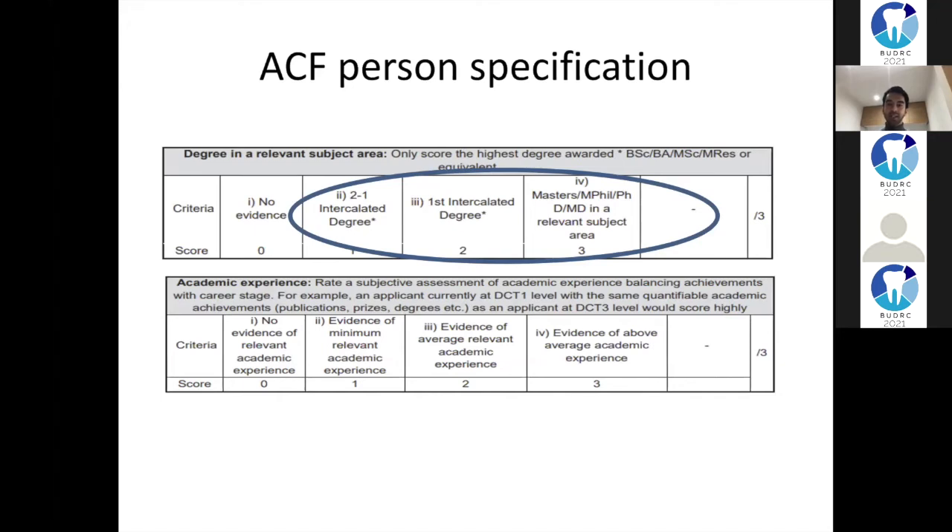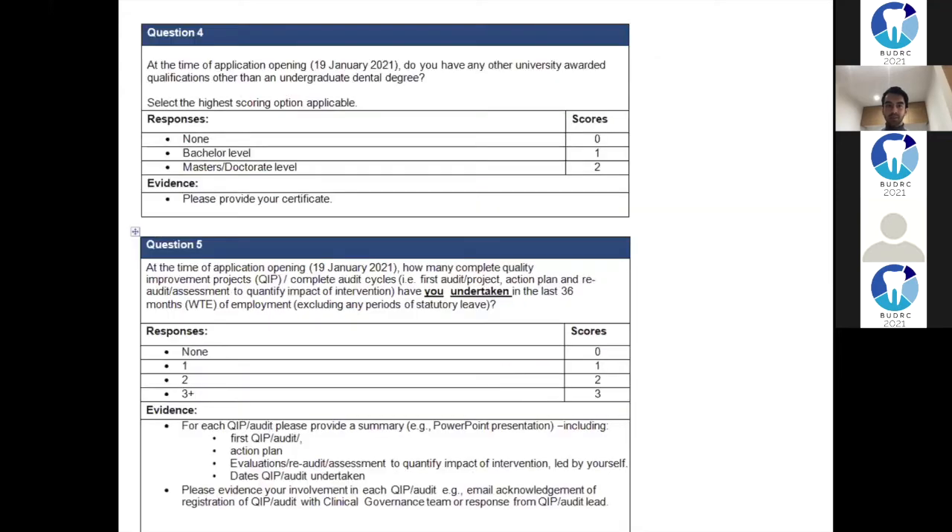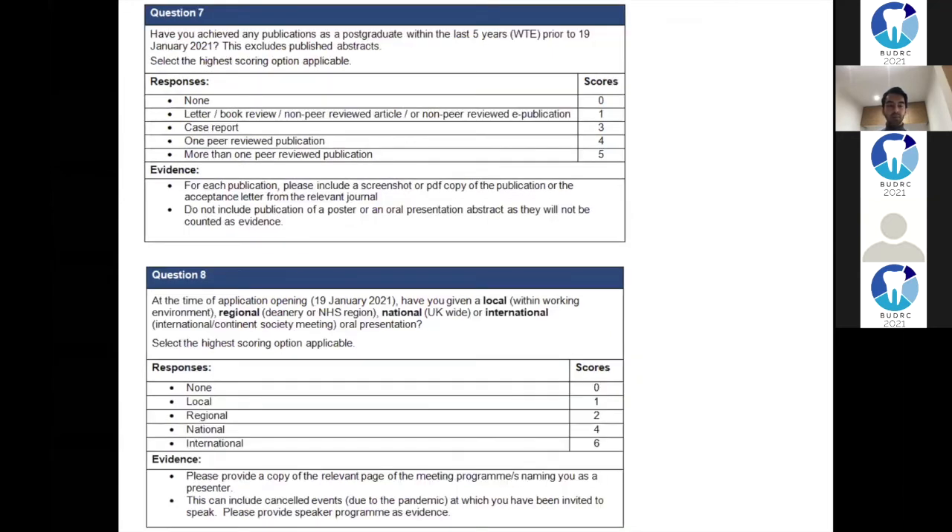There are parameters for marks for publications. On integrated degrees: it's very binary - you wouldn't do an integrated degree just to get points, there's so much more you get from it, but if you have done one you will score some points. Looking at specialty training 2021: you get marks for degrees, and at the bottom you've got quality improvement projects and audits. This has literally told you everything you need to score points on audit, so start an audit and carry that template forward every year. Publications and presentations are also scored here.